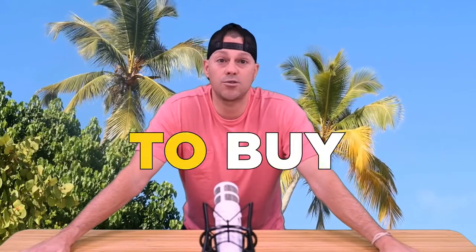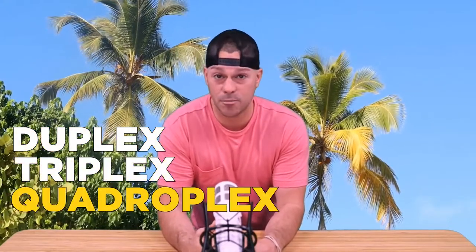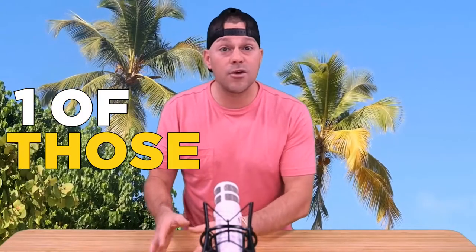You can use an FHA loan to buy a rental property if you intend to live in it — this is essentially called house hacking. For example, if you buy a four-bedroom property and move into one bedroom, there's no law preventing you from renting out the other bedrooms. Many people use this strategy with duplexes, triplexes, and even quadruplexes, as long as you intend to occupy one of the units.